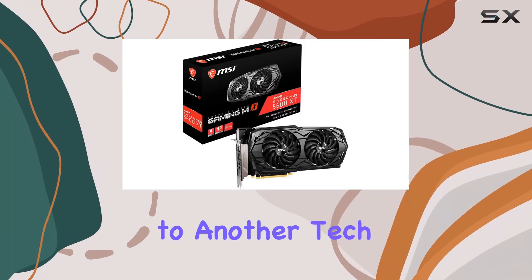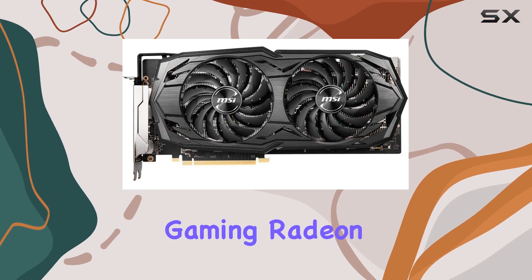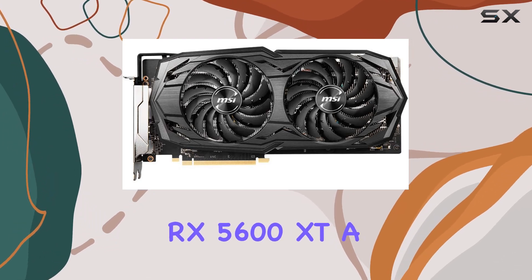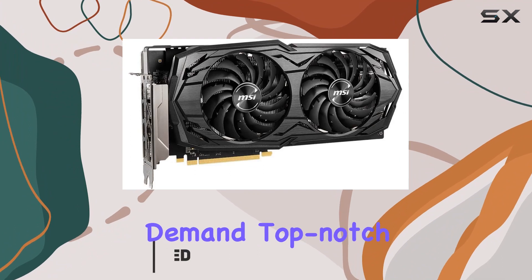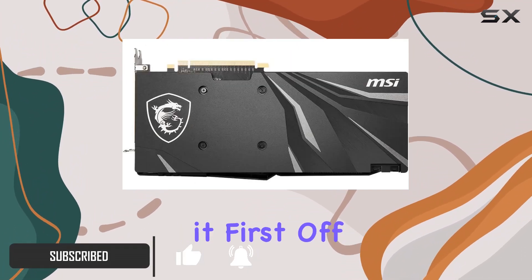Hey everyone, welcome back to another tech review. Today we're diving into the MSI Gaming Radeon RX 5600 XT, a powerful graphics card designed for gamers who demand top-notch performance without breaking the bank. Let's jump right into it.